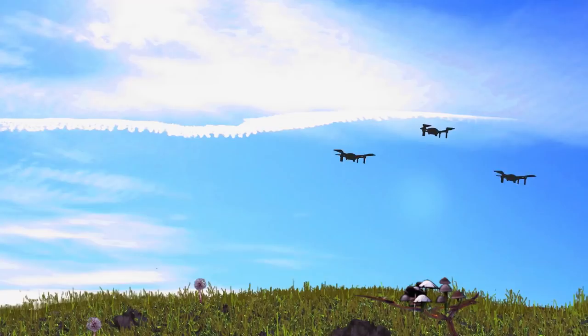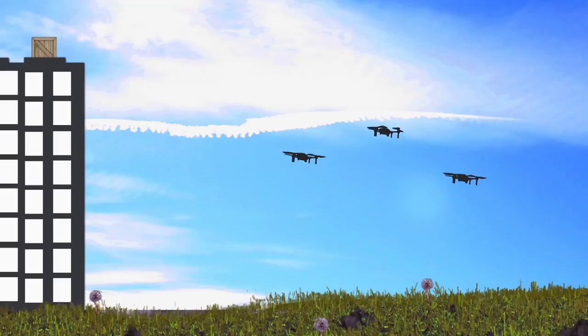One drone could take out enemy systems, while another creates a distraction, while another picks up important cargo. Evolutionary techniques like particle swarm optimization can make this happen.